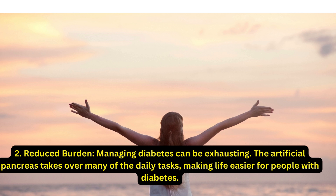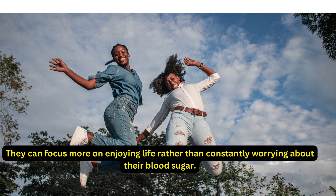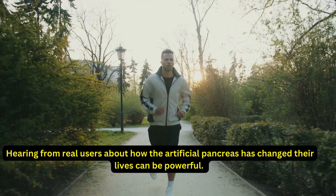Second, reduced burden: managing diabetes can be exhausting, and the artificial pancreas takes over many of the daily tasks, making life easier for people with diabetes. Third, improved quality of life: with better control and less hassle, users often feel healthier and more energetic, and can focus more on enjoying life rather than constantly worrying about their blood sugar.